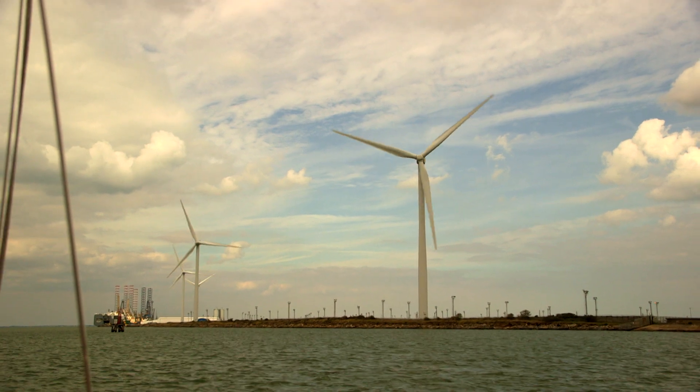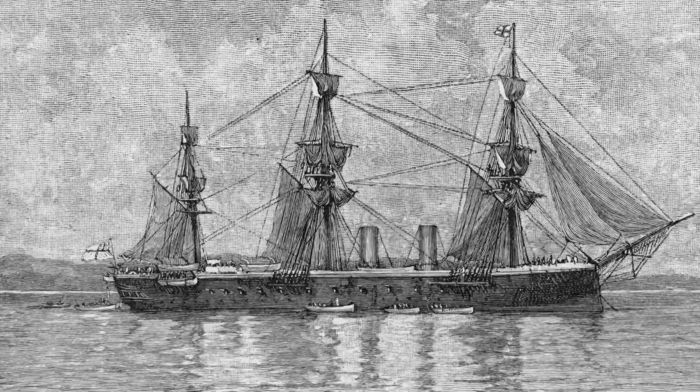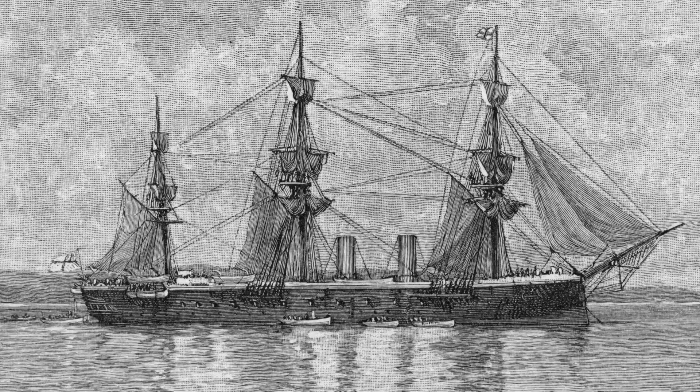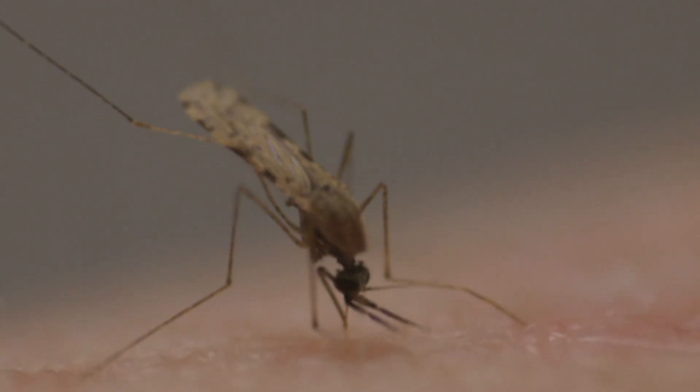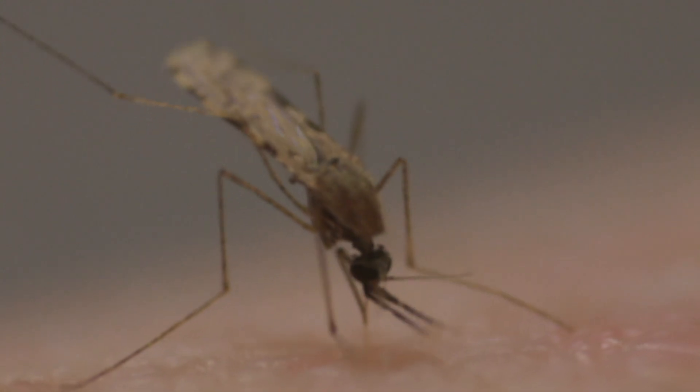When slavery became illegal in Britain in the 19th century, the Royal Navy sent their state-of-the-art steam-powered ships on anti-slavery patrols on the west coast of Africa. But these new ships were a perfect home to disease-carrying mosquitoes. They got mosquitoes in the bilges of the ship where it was warm and also damp, and they bred quite happily and started to bite and infect the crew. And what were they infected with? Yellow fever.